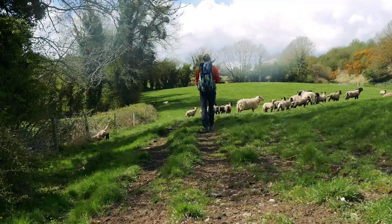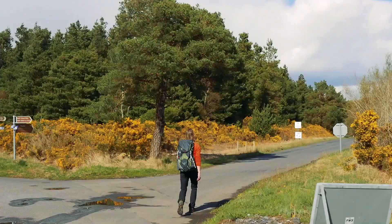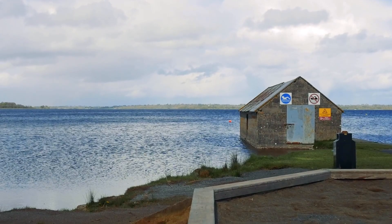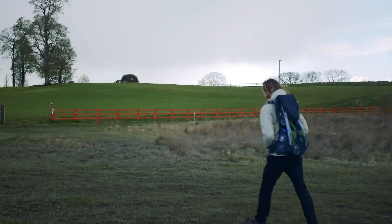This section is probably our favourite of the whole trail. When we part with the river we enter into sheep fields and small tracks, before turning onto the long straight road section up to the Lilliput Adventure Centre on the shores of Loch Anno.